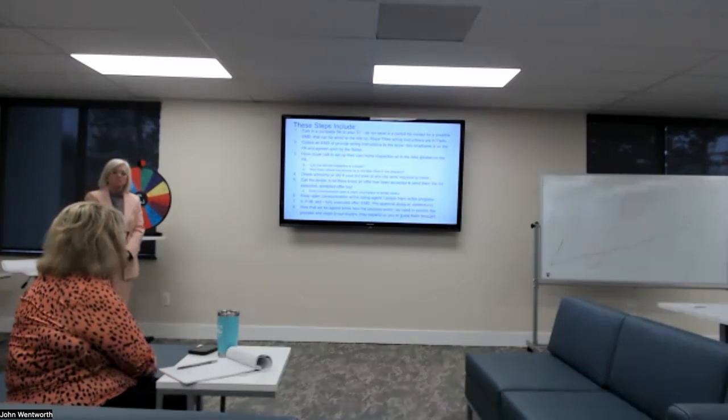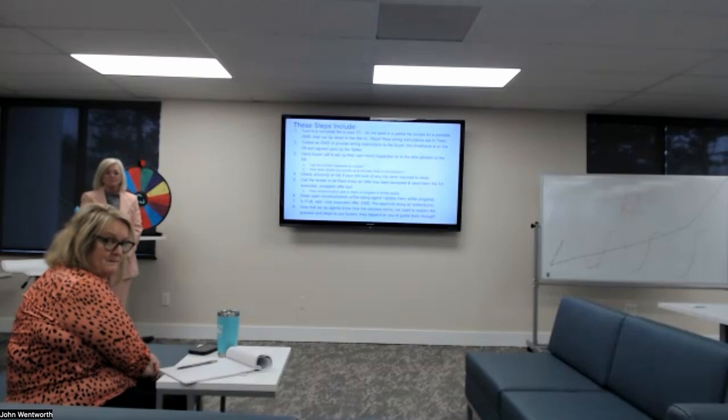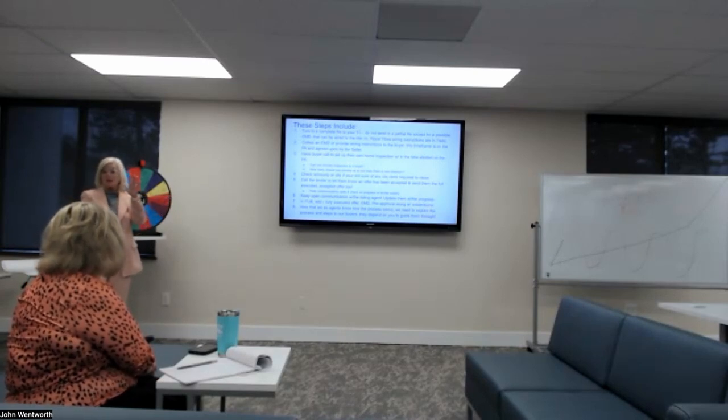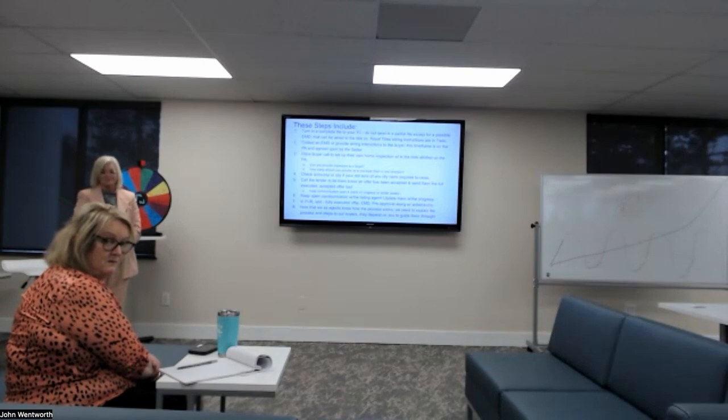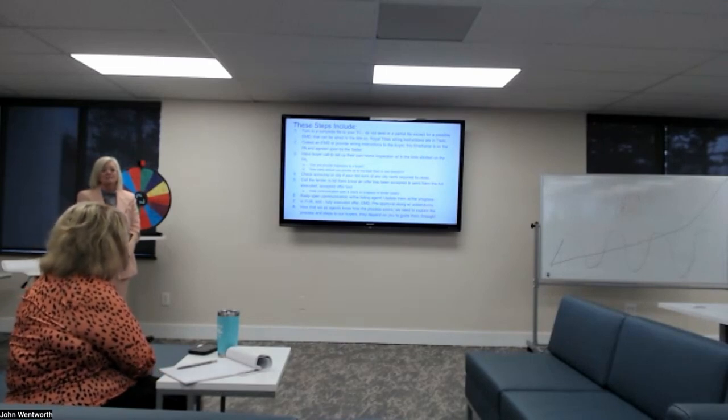With split closings — where the listing side has a different title company — that usually comes up at the very end when they're doing the back and forth. Early in the transaction, talk to the listing agent and verify with their title company: 'Hey, who are you using?' That's on your checklist — it asks whether you're using Royal Title or another company, and who it is. You've got to put that down because they need to know who they're working with. When it's time to close, we send our numbers to Royal, Royal sends it to whoever's representing the sell side, they bounce it back, and that's also when it often gets discovered that hey, we still need a city cert.